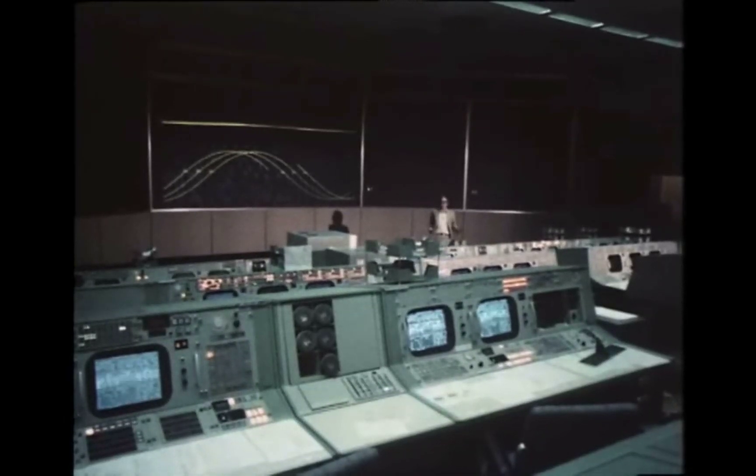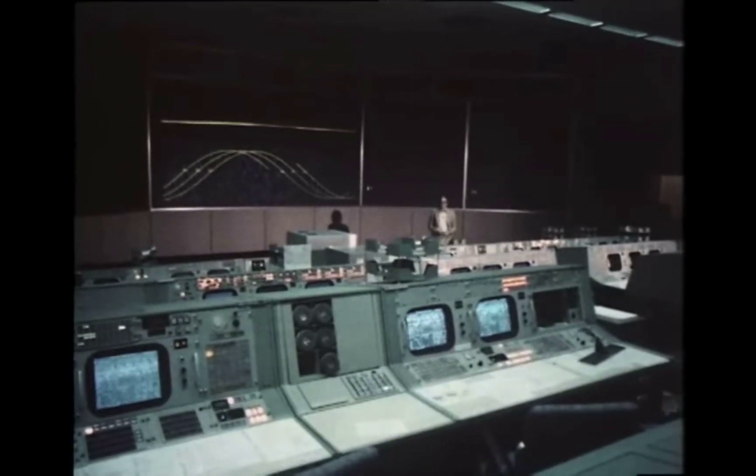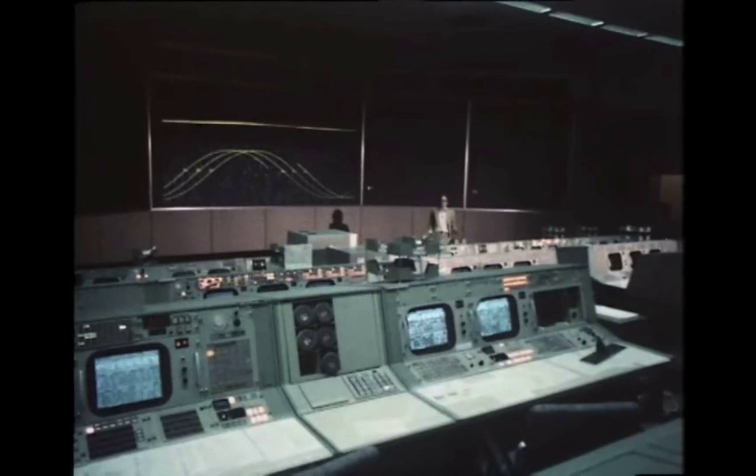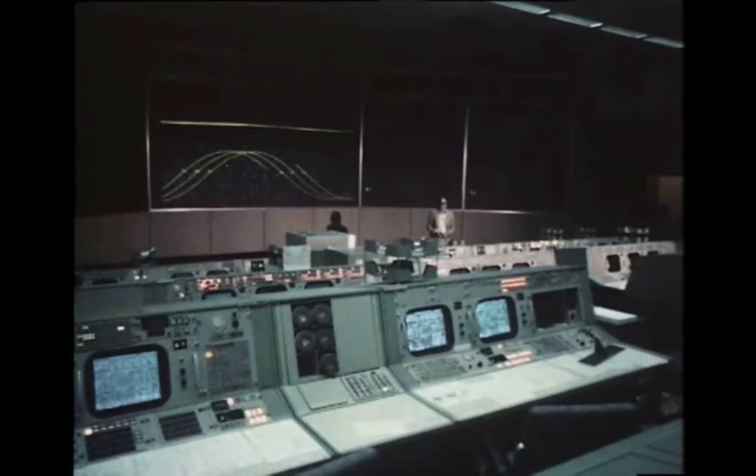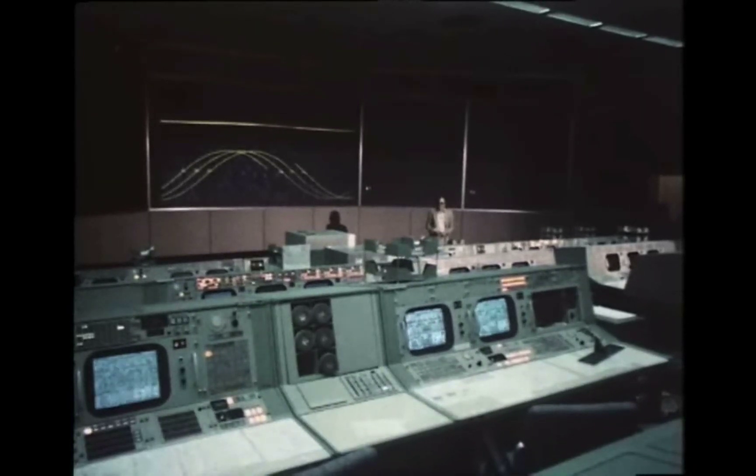Let's just stop the landing there for a minute while I tell you about all the other people who were doing it too — the people the crew were calling Houston. There were about 70 of them, and they were split into four shifts. Their average age was under 30, and this was their office: the Mission Operations Control Room.